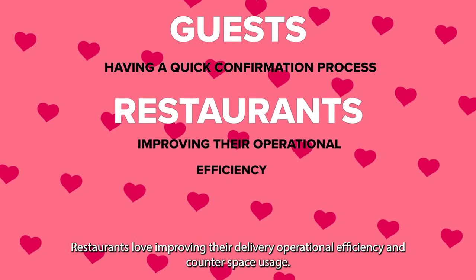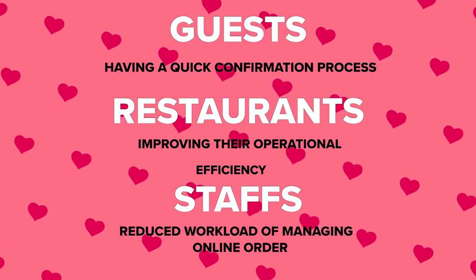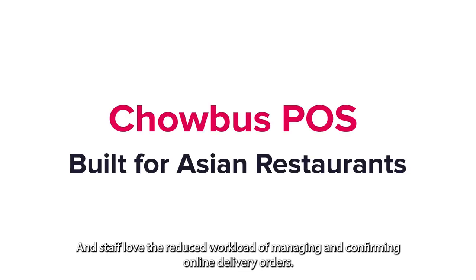Guests love a quick confirmation process. Restaurants love improving their delivery operational efficiency and counter space usage. And staff love the reduced workload of managing and confirming online delivery orders.